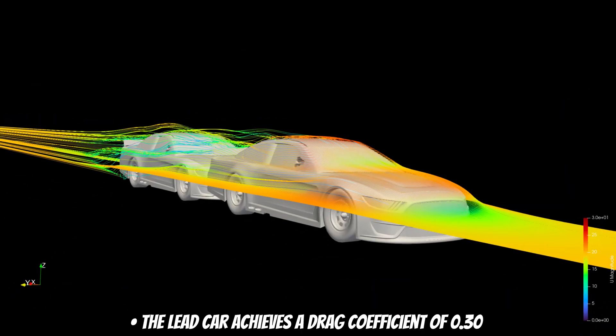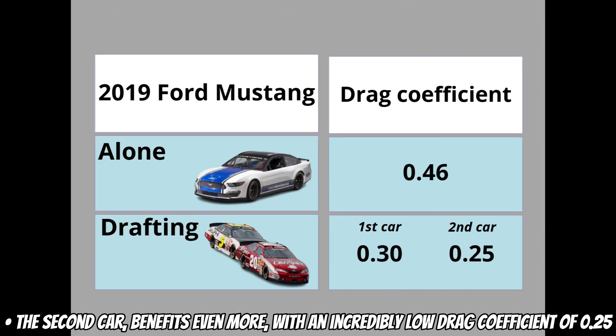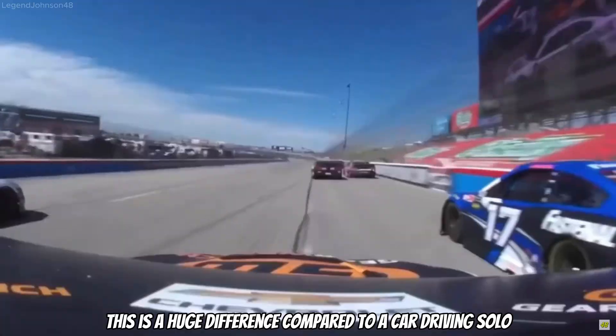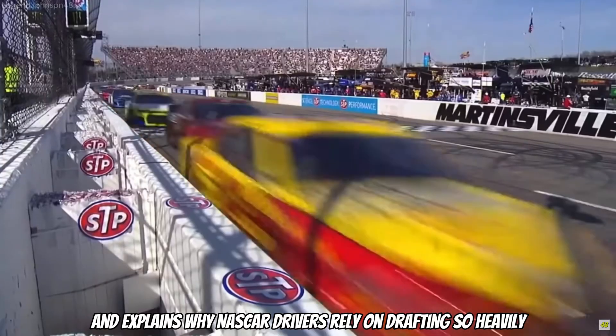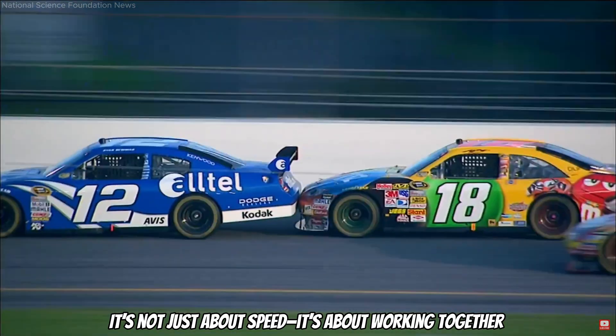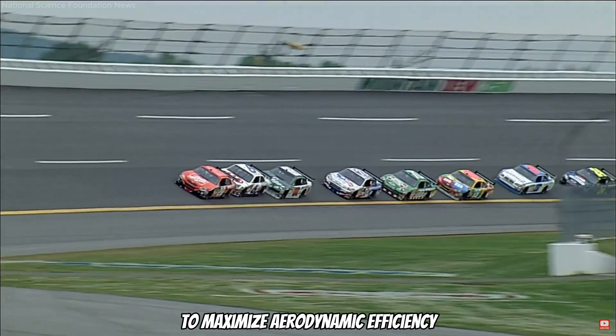The benefits of drafting are massive. The lead car achieves a drag coefficient of 0.30, and the second car benefits even more with an incredibly low drag coefficient of 0.25. This is a huge difference compared to a car driving solo, and explains why NASCAR drivers rely on drafting so heavily. It is not just about speed — it is about working together to maximize aerodynamic efficiency.